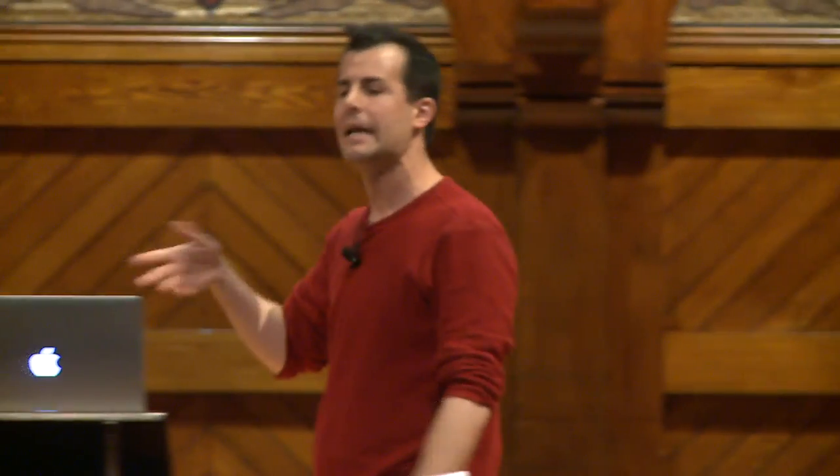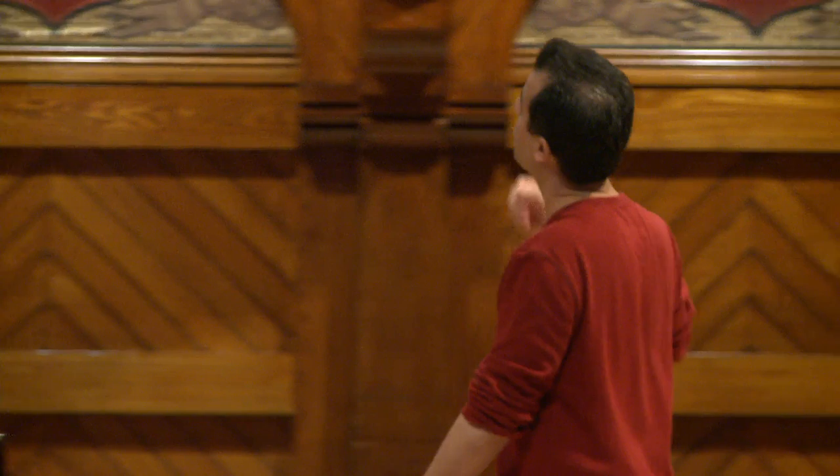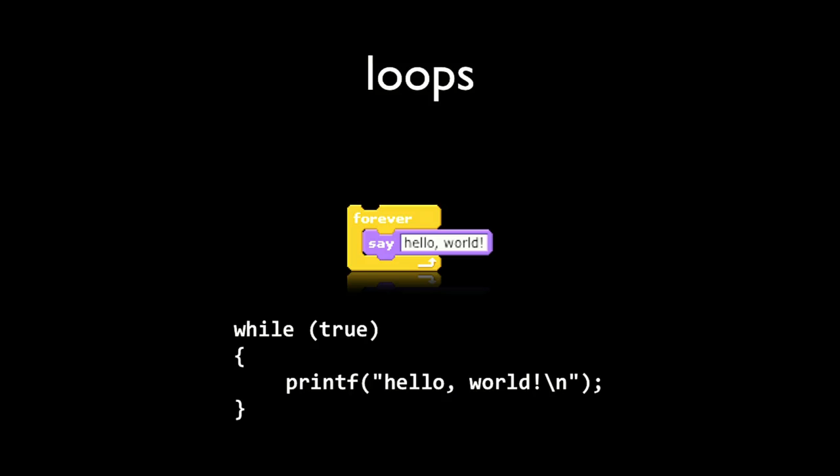Some languages don't require the semicolon — in JavaScript you don't always need it, but more on that to come. For loops: very intuitively, doing something again and again, like putting on socks or saying hello. In C, we could express a forever loop as: while (true) printf("hello world"). We're building on the puzzle piece from before. There's no 'forever' keyword in C; the closest analog is 'while'.